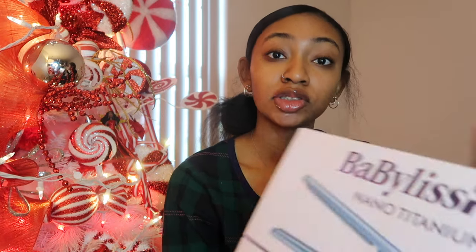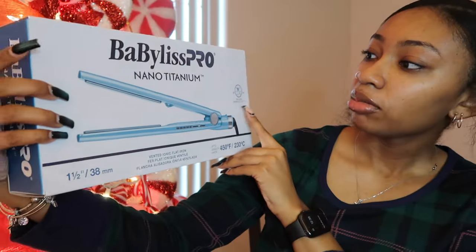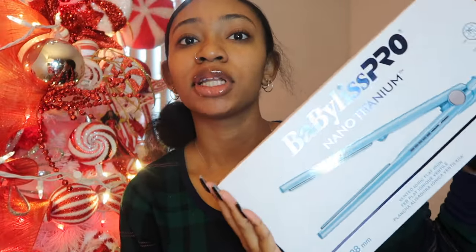Anyway, on to the next — I got this green turtleneck to go with my green shoes. I needed green shirts to match my shoes, so that's very cute. Next I got these BaByliss flat irons — already out the box. I got the BaByliss Pearl Nano Titanium flat irons, and we tried them already and they're really good.